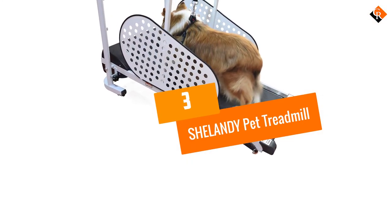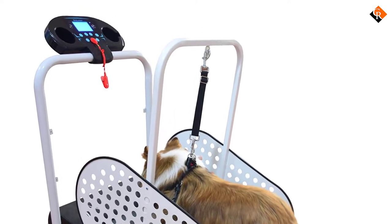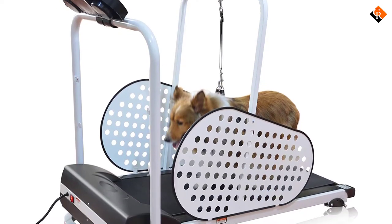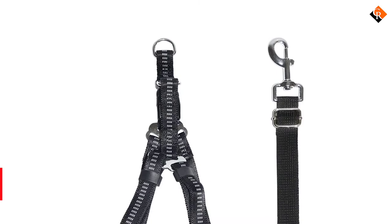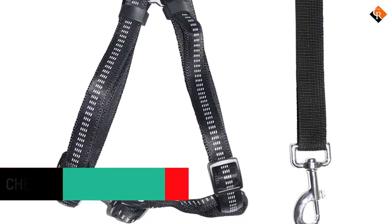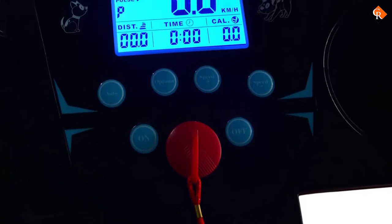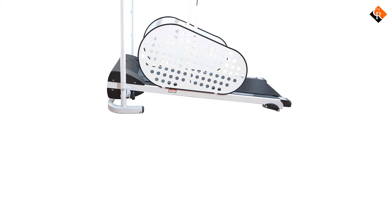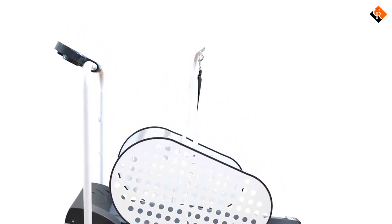At number 3, we have the Shelandy Pet Treadmill. Maybe you have a small dog in a small space, like a city apartment, and you're at your wit's end trying to keep your pup adequately exercised. The Shelandy Pet Treadmill is perfect for the owner who wants to try out a pet treadmill for the first time but doesn't want to make a substantial financial investment or space commitment. It features a minimum speed of 0.5 miles per hour and a maximum of 7.5 miles per hour. The incline is adjustable between 5 and 9 degrees, though it's unclear whether the incline adjusts automatically or manually. The running area measures 40 inches long by 17 inches wide, ideal for dogs up to 25 inches in length from nose to tail. This treadmill weighs about 76 pounds, putting it in the mid-range compared to others on our list.